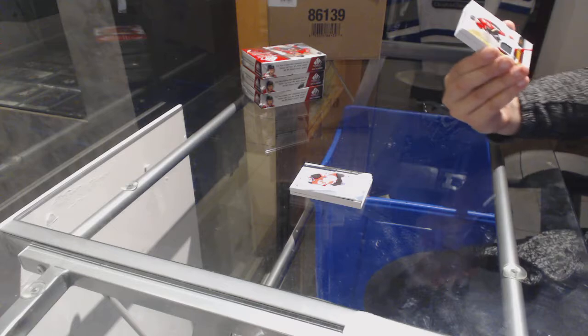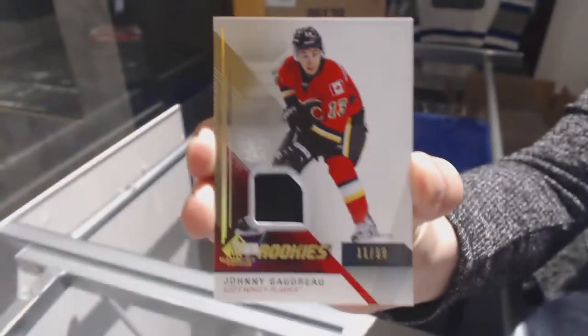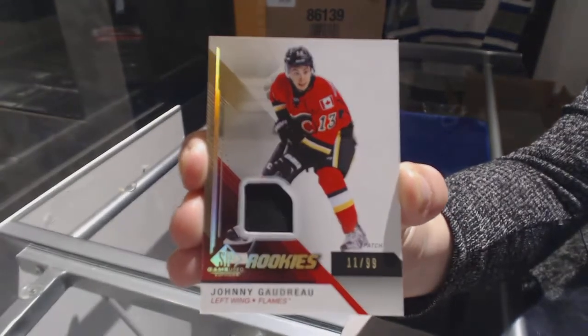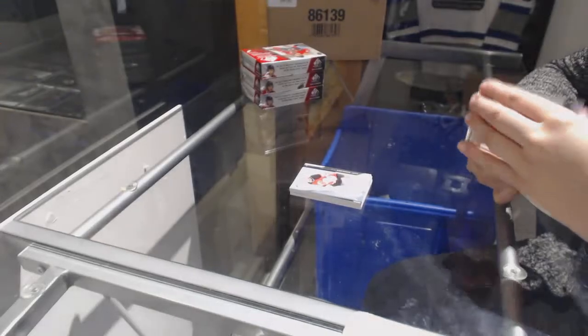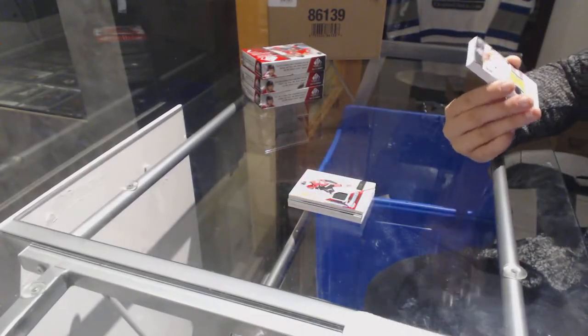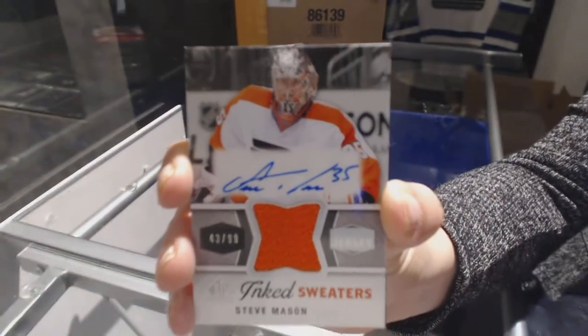We've got a rookie patch number to 99 for the Calgary Flames, Johnny Goudreau. We've got an inked sweaters jersey auto number to 99 for the Philadelphia Flyers, Steve Mason.